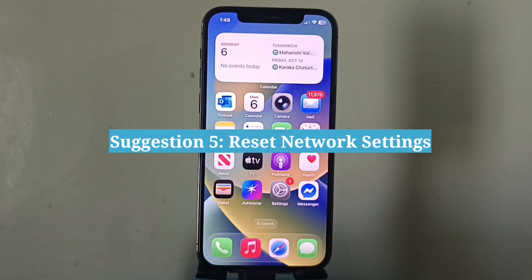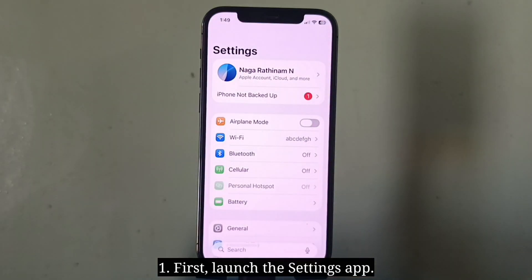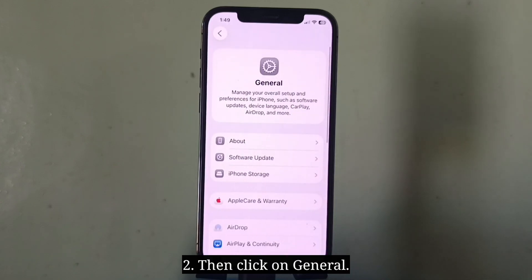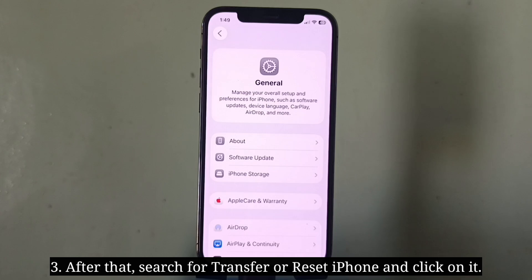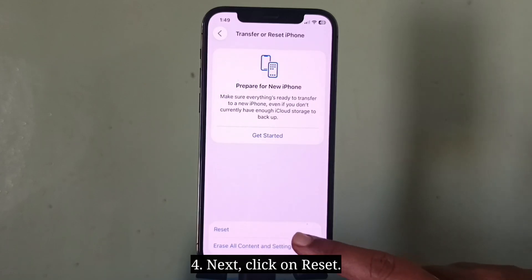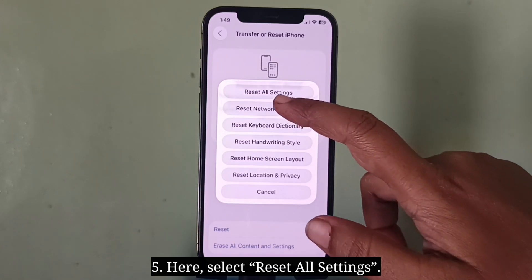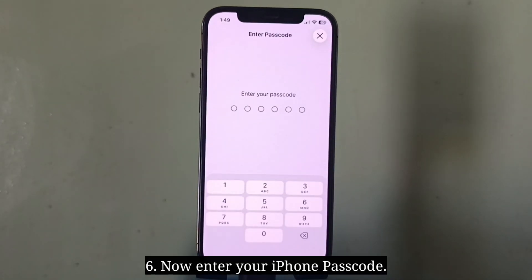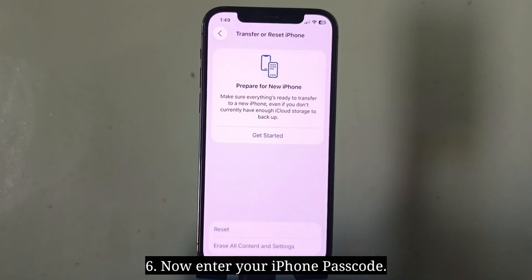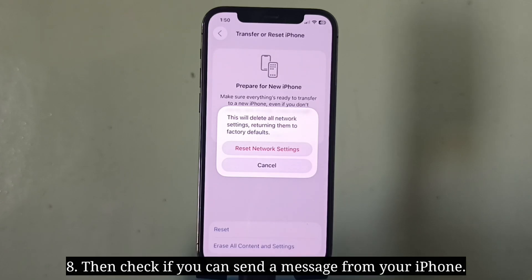Fifth suggestion is to reset network settings. Launch the Settings app, then tap on General. After that, search for Transfer or Reset iPhone and tap on it. Next, tap Reset, then select Reset Network Settings. Enter your iPhone passcode, then choose Reset Network Settings to confirm and wait until your iPhone restarts. Then check if you can send a message from your iPhone.